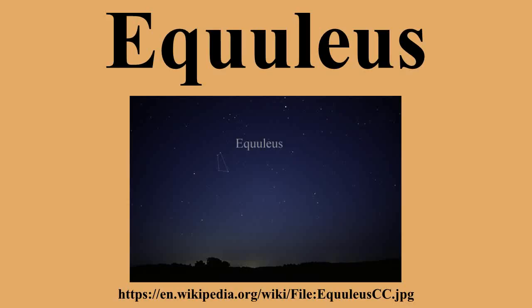The Epsilon Equulei system, 197 light-years away, has a primary of magnitude 5.4 that is itself a binary star. Its components are of magnitude 6.0 and 6.3 and have a period of 101 years. The secondary is of magnitude 7.4 and is visible in small telescopes. The components of the primary are becoming closer together and will not be divisible in amateur telescopes beginning in 2015. Delta Equulei is a binary star with an orbital period of 5.7 years, which at one time was the shortest known orbital period for an optical binary. The two components are never more than 0.35 arcseconds apart.